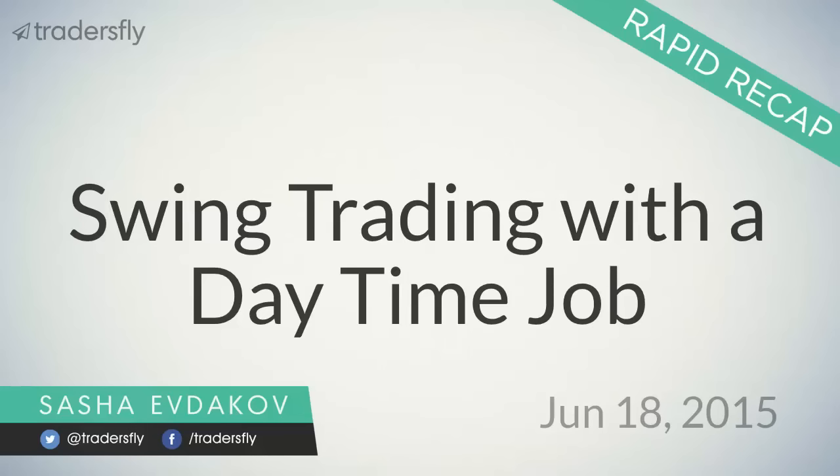I want to tackle this subject in a little more detail — a different way about getting into the trade. Somebody that's working a daytime job oftentimes feels like they're missing trades and that opportunities get passed by. So in this video I want to approach swing trading specifically and how you can trade stocks on a swing trading basis even if you have a daytime job.